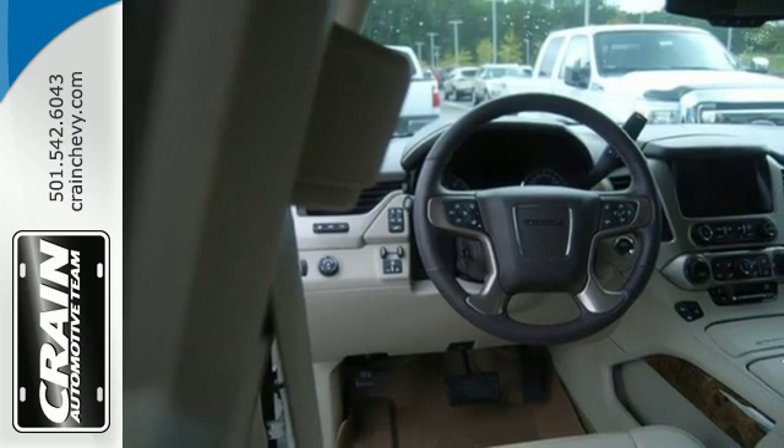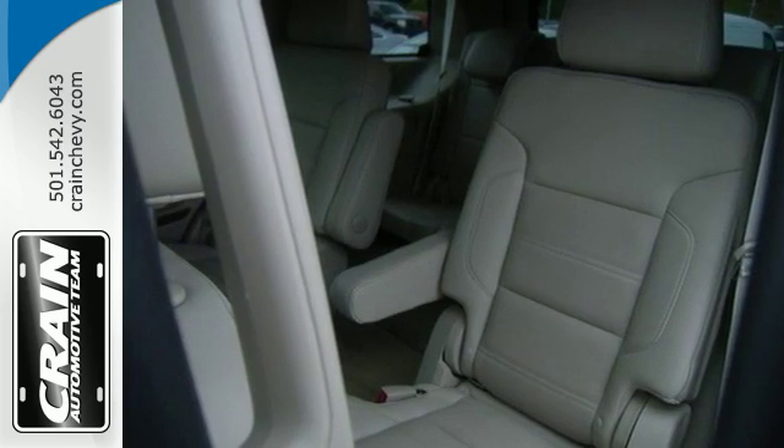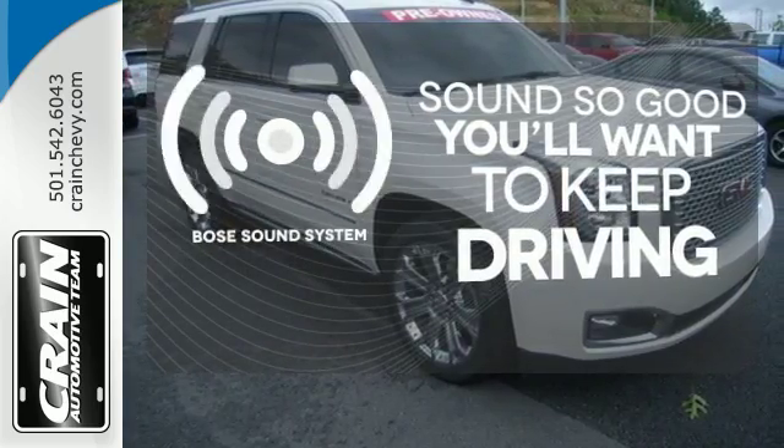Plus, the interior is feature-laden with premium perforated heated front and rear leather seats, genuine java burl poplar wood inlays, a Bose sound system, and heated steering wheel. You might drive just to listen to the Bose sound system.